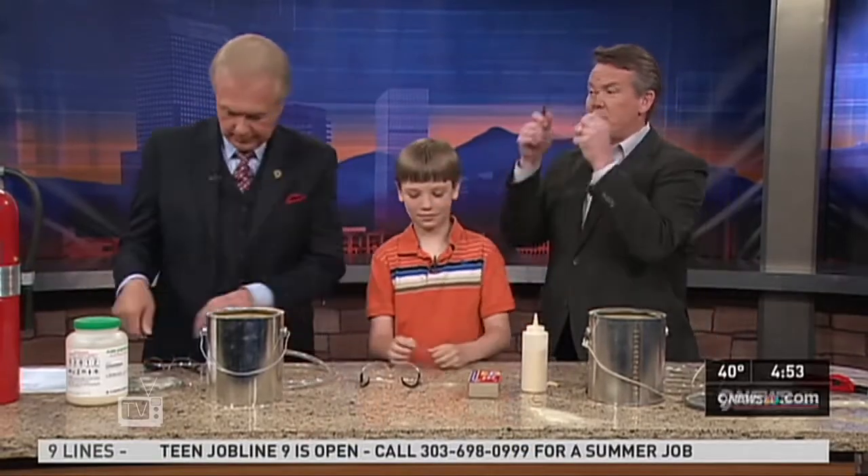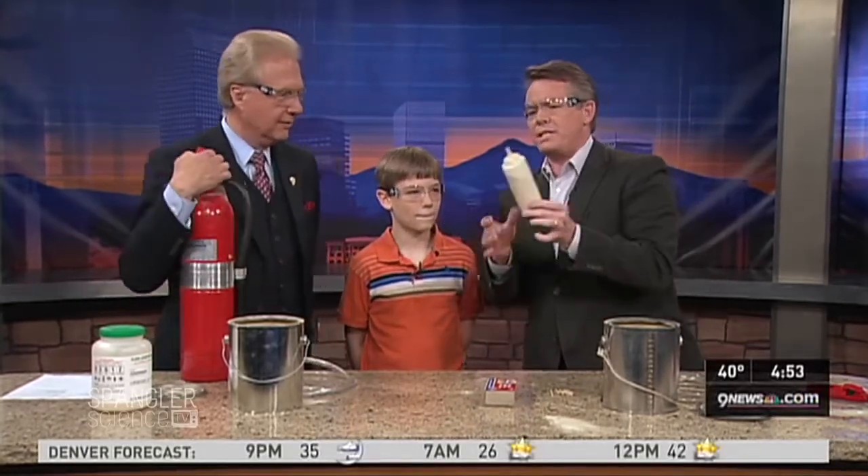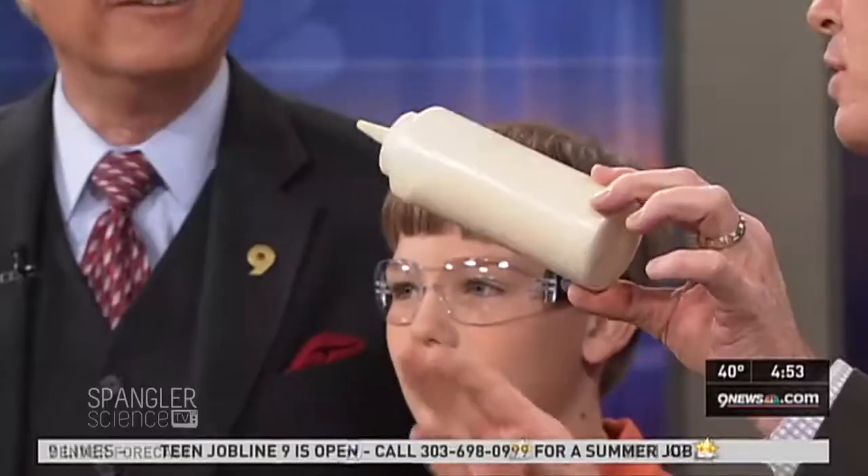We've got safety glasses on and a fire extinguisher nearby. Instead of using flour — here's the thing — if I took a bucket of flour and tried to catch it on fire, it doesn't catch on fire. But as soon as you distribute it in the air, then it does catch on fire. It's like taking a log versus bringing it up into kindling. We've done this with a spore called lycopodium, which special effects artists use a lot.